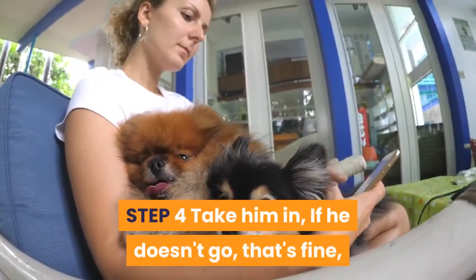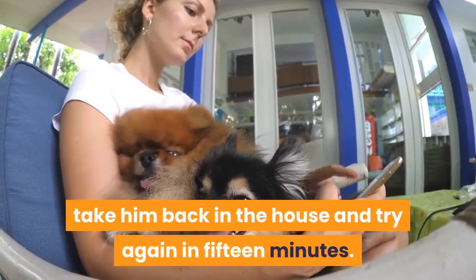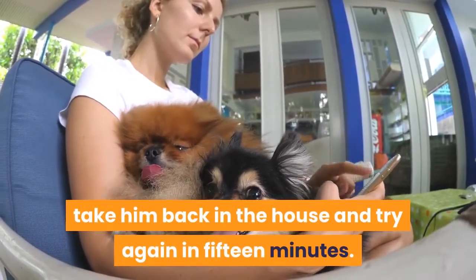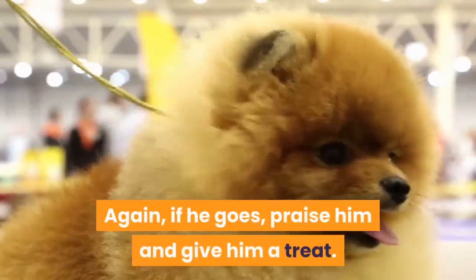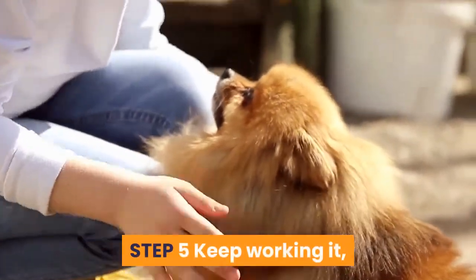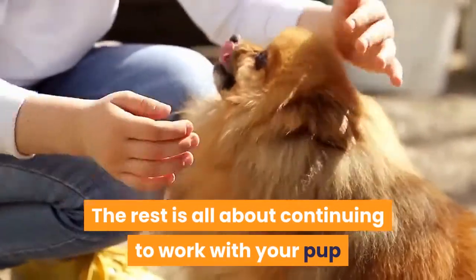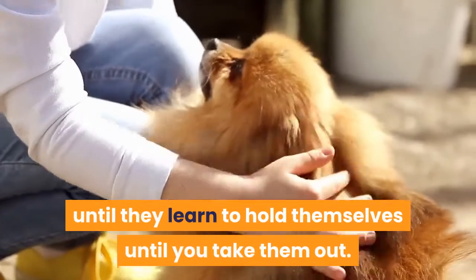Step 4: Take him in — if he doesn't go, that's fine; take him back in the house and try again in 15 minutes. Again, if he goes, praise him and give him a treat. Step 5: Keep working it — the rest is all about continuing to work with your pup until they learn to hold themselves until you take them out.